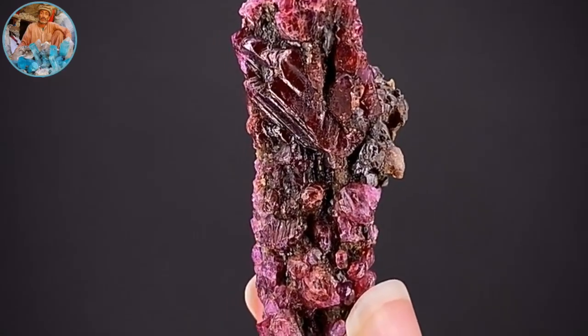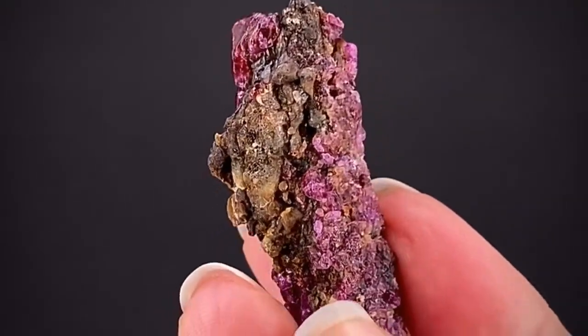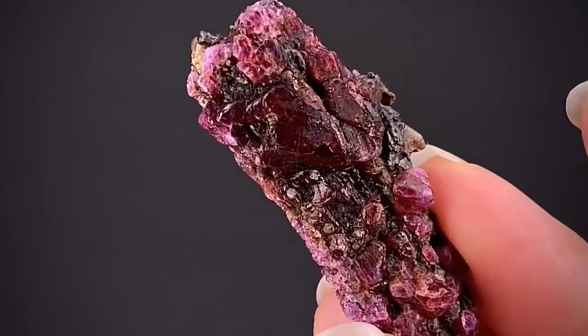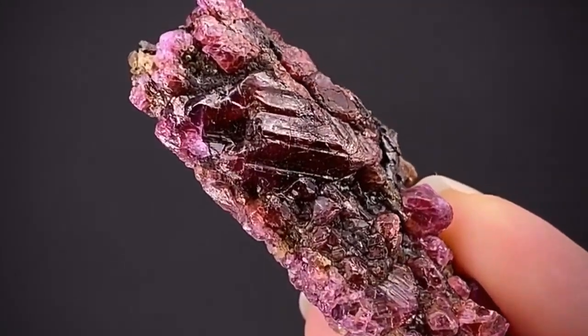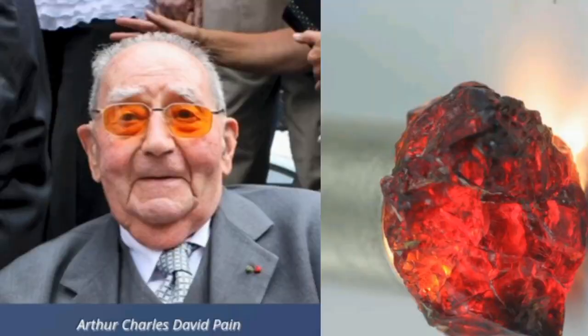Painite is among the rare gemstones. It was discovered for the first time in Burma in the 1950s, found by the British mineralogist and gem dealer Arthur Charles Davy Payne in the year 1950.